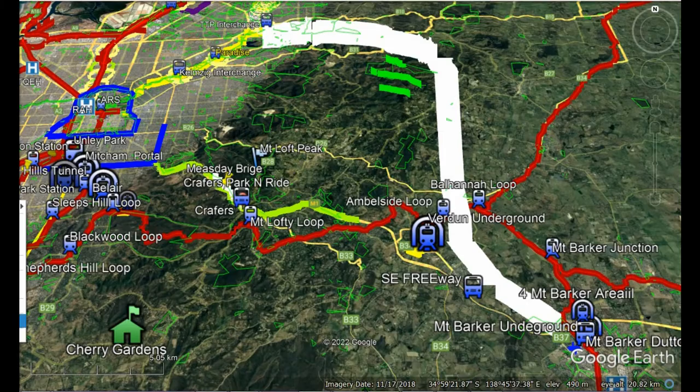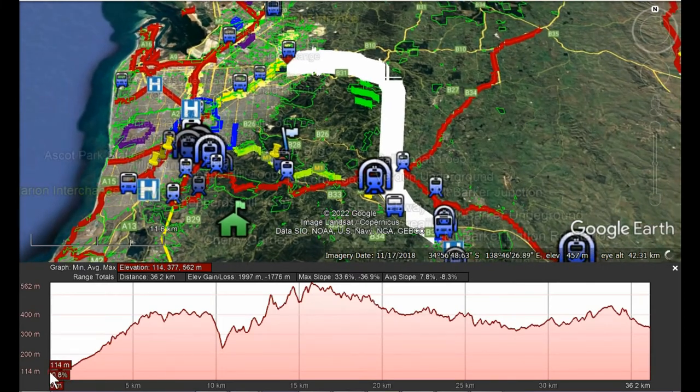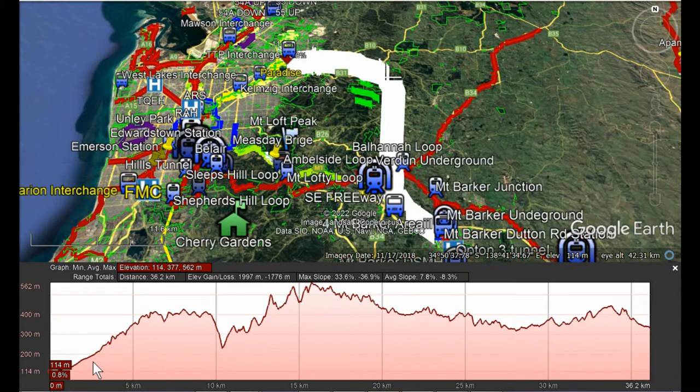Looking at the elevation profile: down at Hope Valley the elevation is 114 meters, rising to the top of Anstey's Hill at 408 meters, then descending into the River Torrens Gorge, then rising again up to the Dunn, and this is Mount Barker. We can see that a lot of tunneling would be required to avoid the steep slopes of these hills, along with a bridge across the River Torrens.